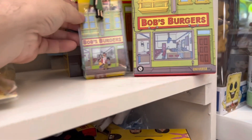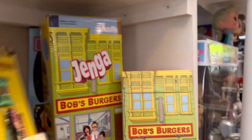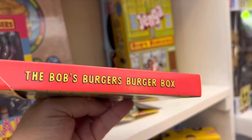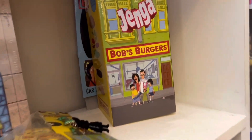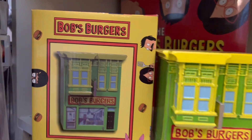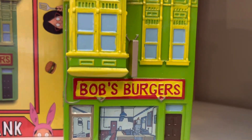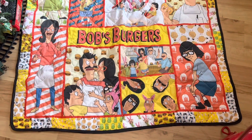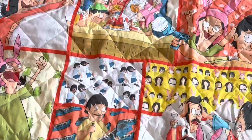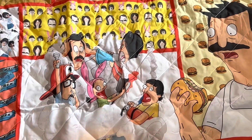Then we have a lanyard with Louise worth about $10. Behind them we have the Bob's Burgers recipe box worth about $12. In the back we have a Jenga game that hasn't been opened, worth about $40. We have this really cool restaurant bank worth $50 with the box. And the last Bob's Burgers item is a quilt I got off Etsy, worth about $40 — it's really amazing.